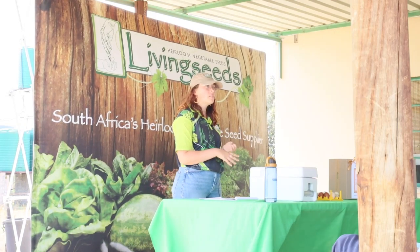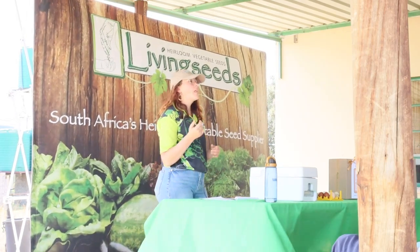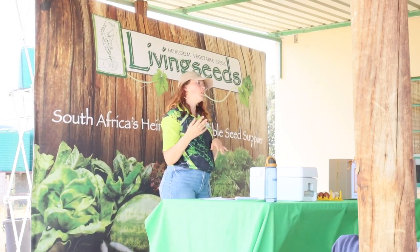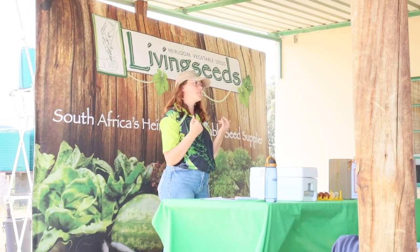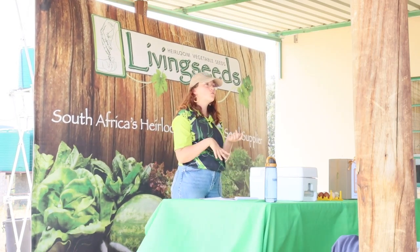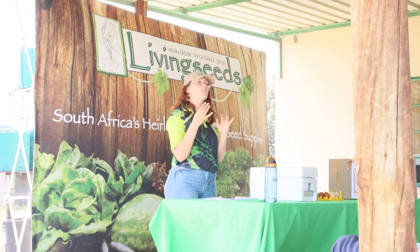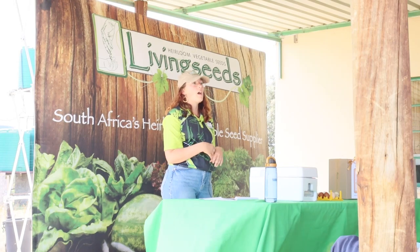Chickens can remember up to 100 human faces and remember sounds you say to them — if you always say a certain phrase before giving them feed, they'll know food is coming when they hear it. I always talk to the birds while collecting eggs so they know my voice. Even broody hens tend to calm down when they recognize me, whereas a new person collecting eggs may get bitten. Chickens also have relationships within their flock and communicate with different vocalizations — a rooster telling hens there's a treat sounds very different from his other calls throughout the day.